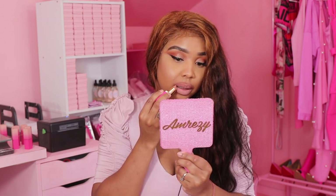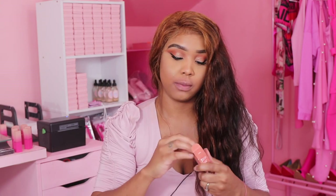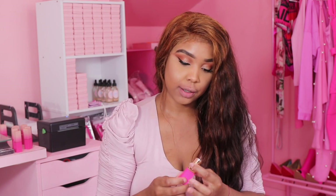It looks like I lined my lips but I didn't — that's from the lipstick I took off. The next shade is 'Libra,' which is my husband — he's a Libra, they are so amazing. These are so buttery and soft. This shade looks like one of the other shades, but not bad.